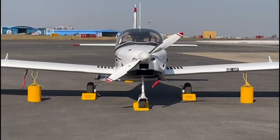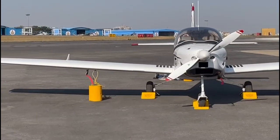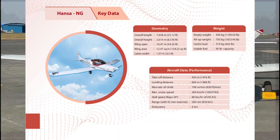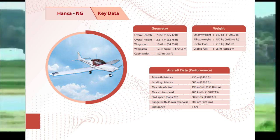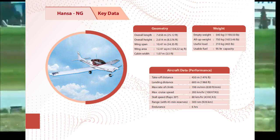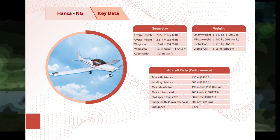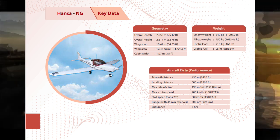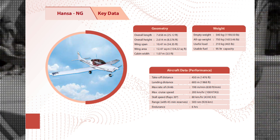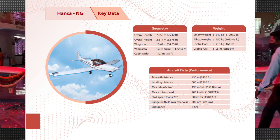The aircraft has been designed and developed indigenously by CSIR NAL. The aircraft is just 7.6 meters long with a height of 2.6 meters and a wingspan of 10.47 meters. Its cabin width is just 1.07 meters. The empty weight of the aircraft is 540 kilograms and all-up weight is 750 kilograms. It requires a takeoff distance of 450 meters and a landing distance of 600 meters.